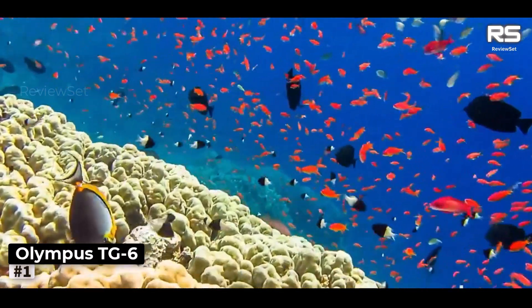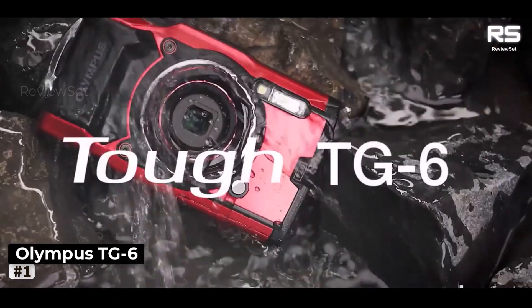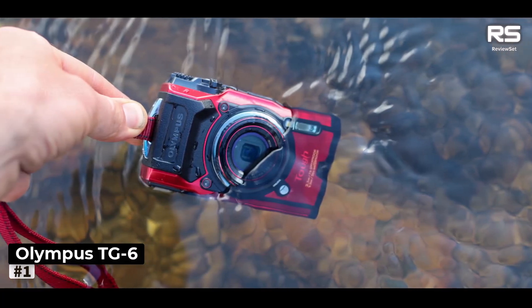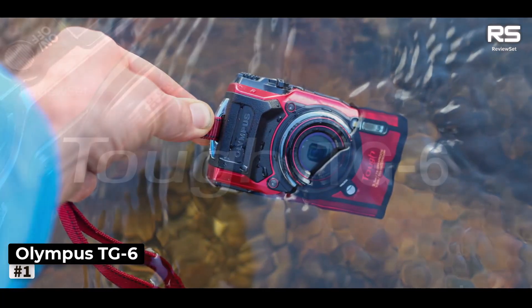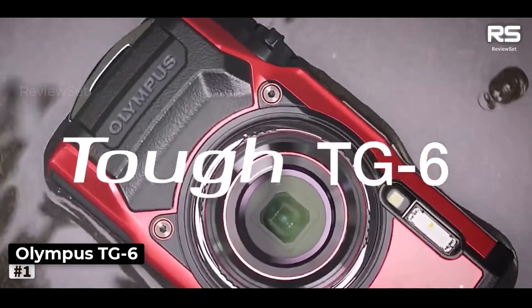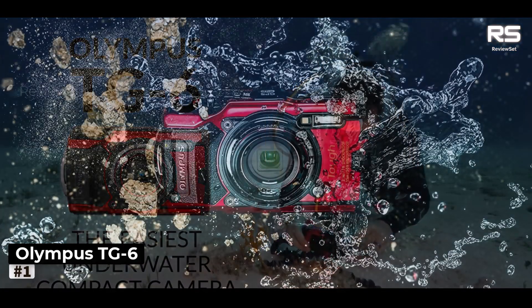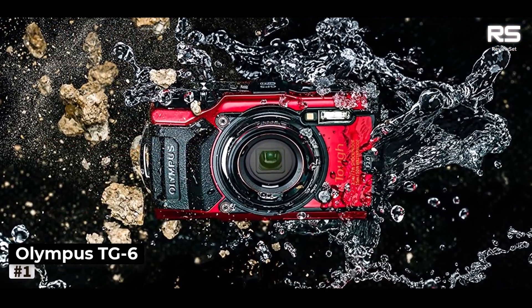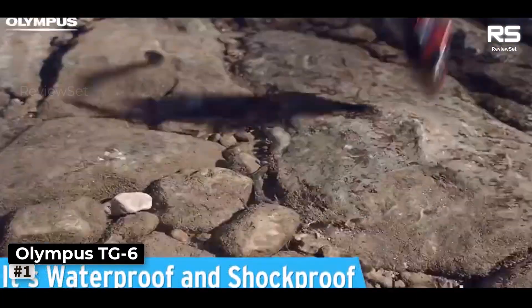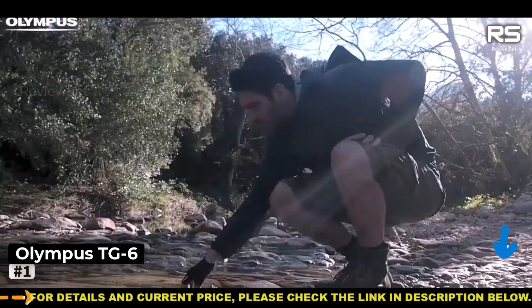Number 1. Olympus TG6. Olympus stands as the trailblazer in rugged compact cameras with its tough series, and the TG6 lives up to this legacy. Unwavering in its commitment to durability, it proudly boasts freeze-proof, shock-proof, and waterproof credentials. In our rigorous testing, the industrial design proved its mettle, offering reassuringly robust protection for ports, albeit with somewhat fiddly catch mechanisms. The camera's large buttons make it exceptionally convenient for underwater operation.